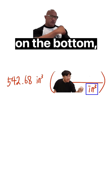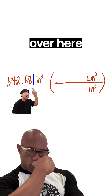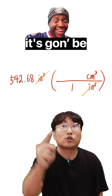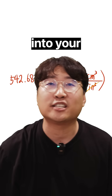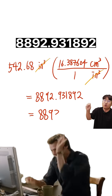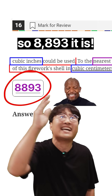We're going to grab that 542.68 cubic inches and multiply — cubic inches on the bottom, cubic centimeters on the top — so that the cubic inches cancel each other out. It's going to be 1 cubic inch for 16.387604 cubic centimeters. Punch that into your calculator and it gives you 8892.931892. The question wants it to the nearest whole number, so 8893 it is.